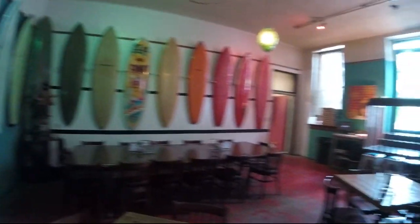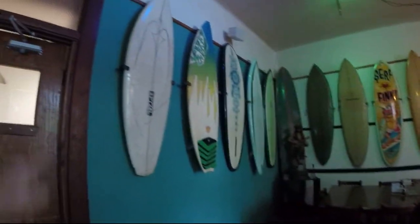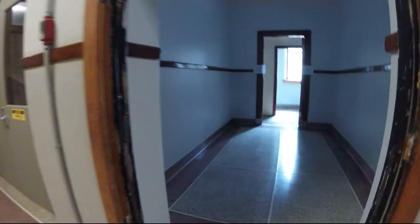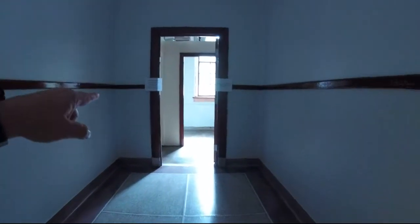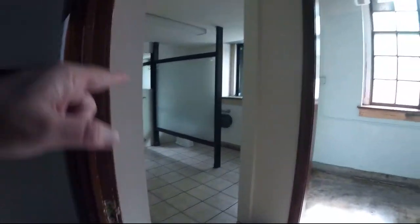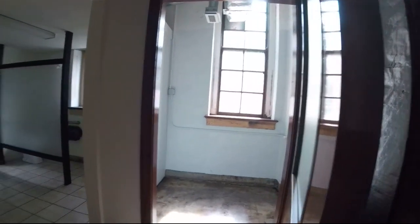The other dining room on the other side — this is like the overflow dining room. Really cool, kind of cozy. I like all the surfboards. And this is just down the hall right here. This looks like where it used to be the bathroom; they're redoing it, but you can see how old everything is — the old windows.